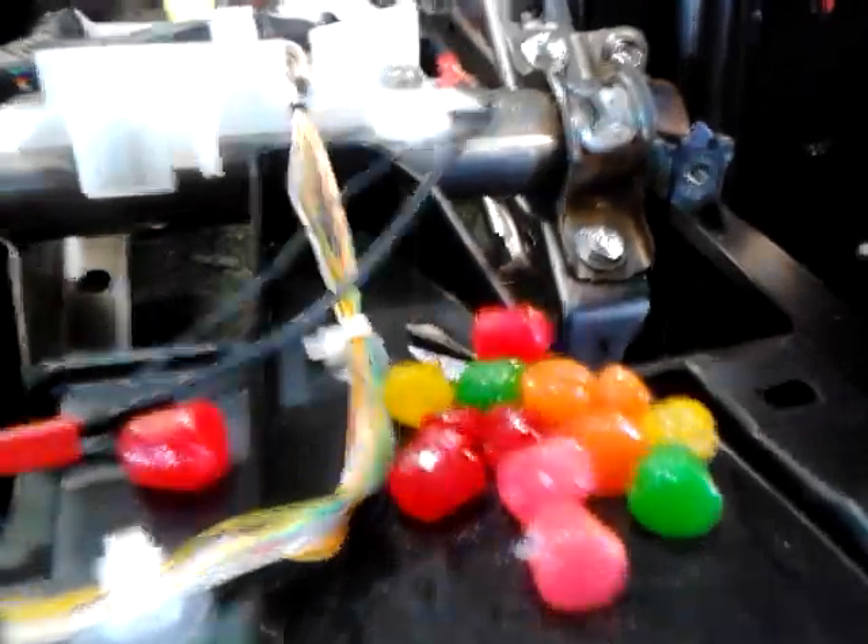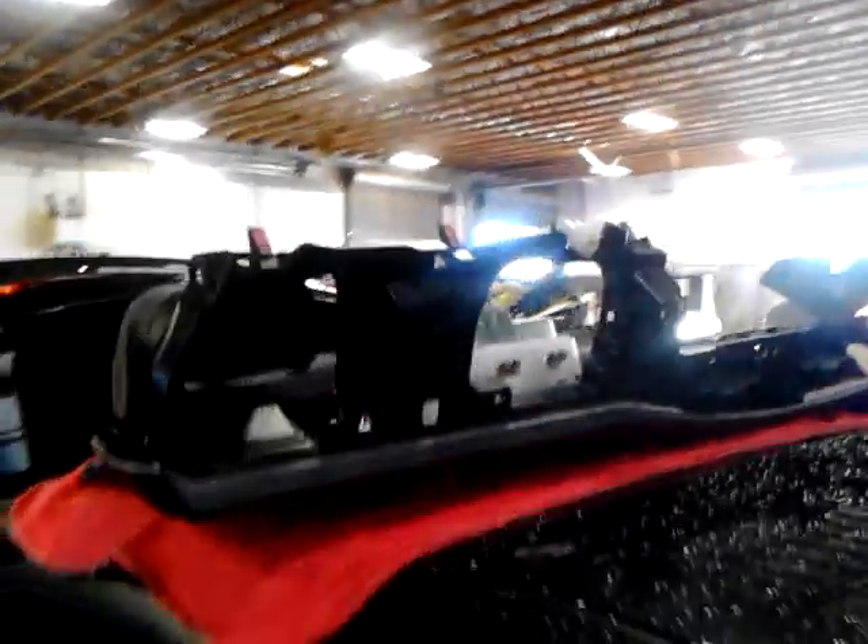I just removed the entire dashboard and as you can see there's more damage right here. This is what I have to go through in order to replace these things because they're non-repairable. And here goes the dashboard.